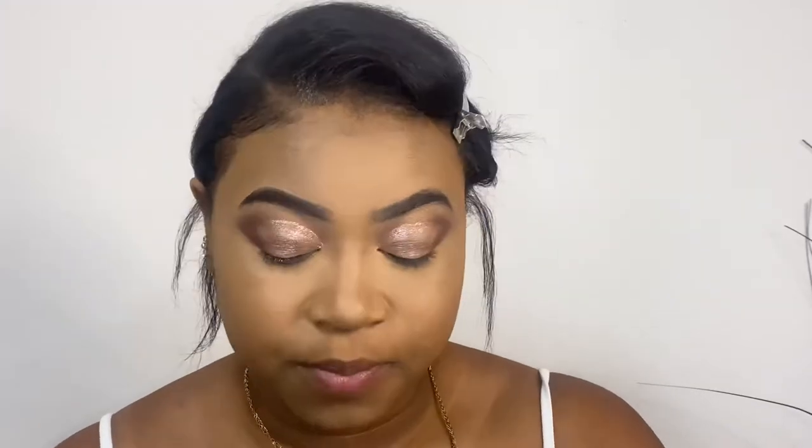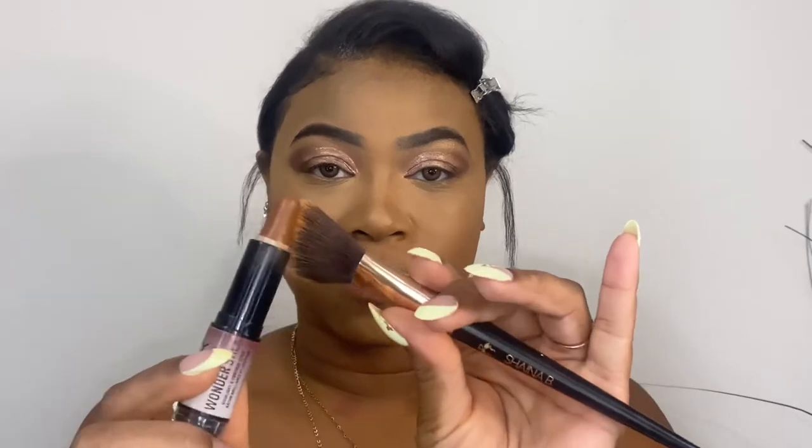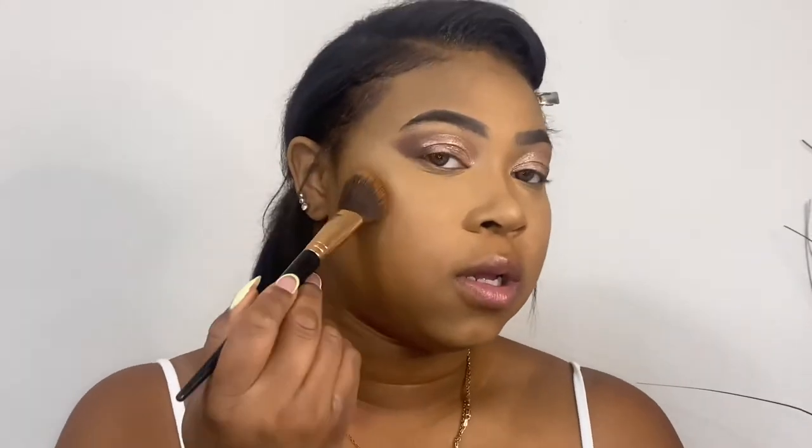The next product is the NYX Wonder Stick. You guys, I used to be such a powder contour person, but now cream contour is where it's at. If you haven't tried cream contour, do it — I used to be so scared I couldn't blend it, but I've been missing out. Cream contour gives a different type of payoff; it makes everything look so smooth, so blended, just well put together. Sometimes I'll go straight in with it, but for the most part I wrap it on the brush and apply it that way.